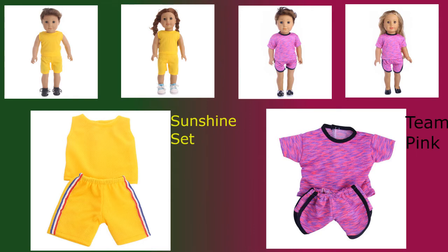Here we have Sunshine Set and Team Pink. Both of these outfits are good for workouts and sports, but also for casual wear on hot summer days. The shoes in the photo are sold separately and will be discussed later in the video.